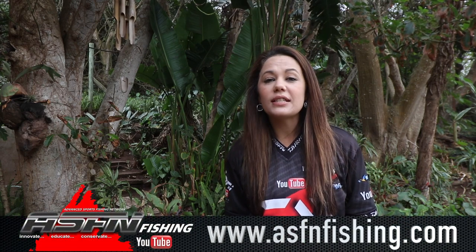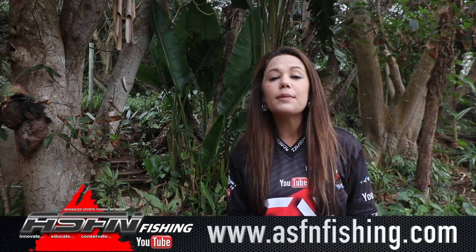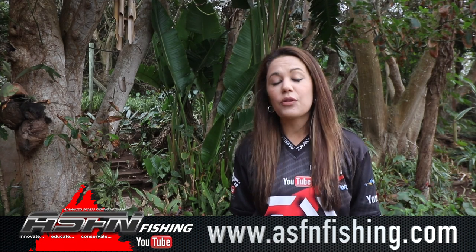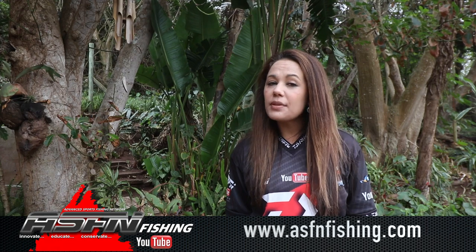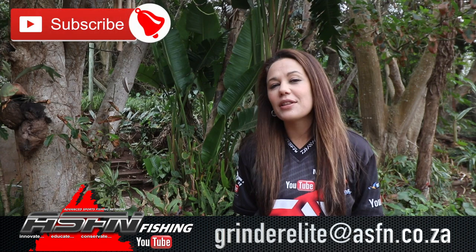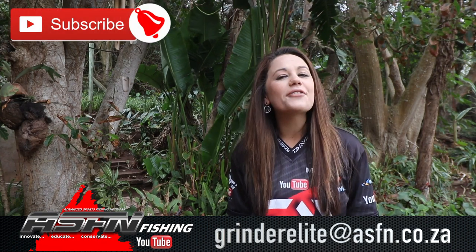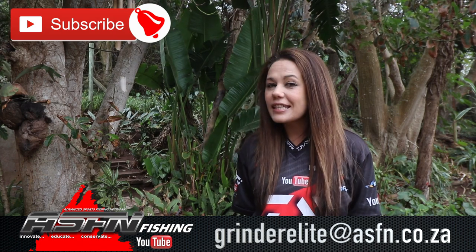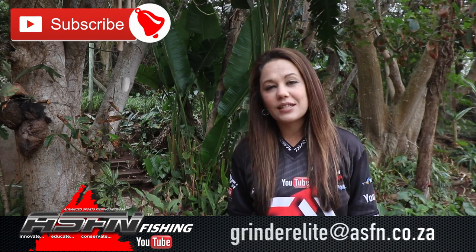Hi there and welcome to this week's ASFN Newsflash and a whole brand new week of angling entertainment. Remember that you can now become part of the ASFN community — simply visit our website at www.asfnfishing.com and choose any of the three membership options. Also remember to send your catches to grindelite at asfn.co.za and subscribe to the channel, hitting that little bell icon for notifications of new content. Let's get right into this week's ASFN Newsflash.